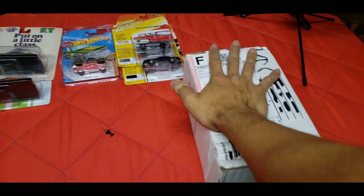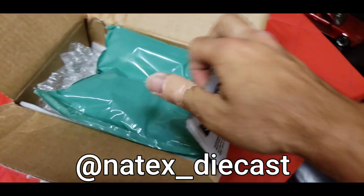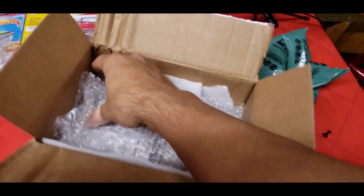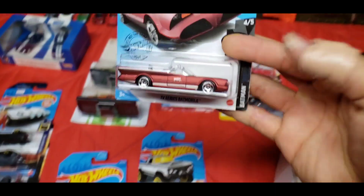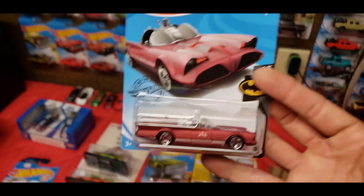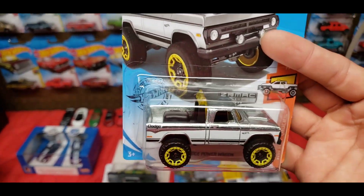Any time you deal with Nate — I'll put his Instagram down below — he does an amazing job with sending stuff. Look at that packaging, it's really nice. The first item is the Kroger exclusive TV Series Batman. I'm not huge on the Batman car but I do like exclusives.